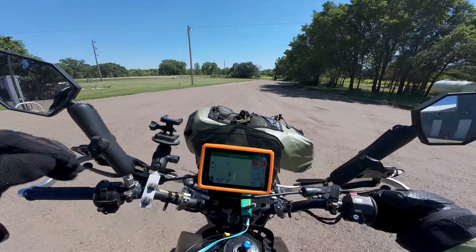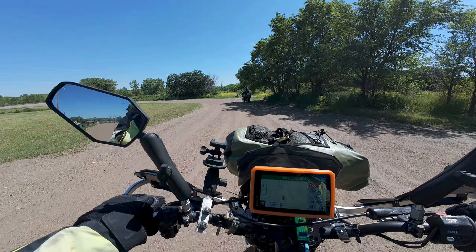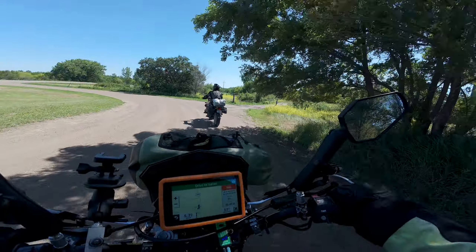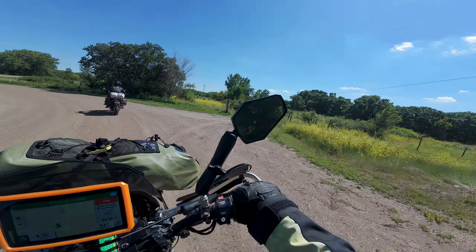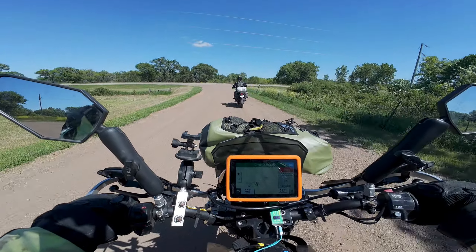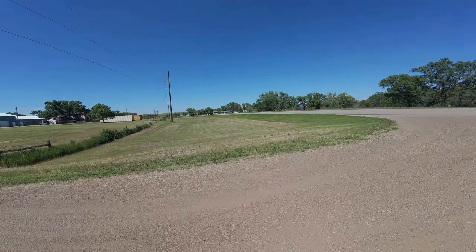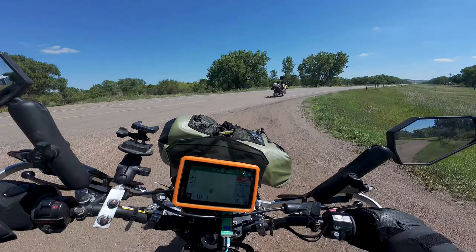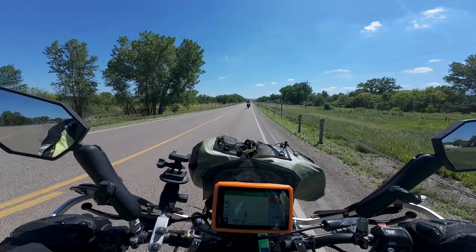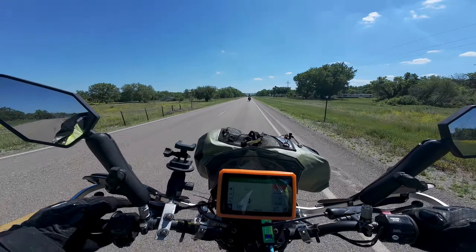We're leaving Little Eagle and we're heading toward Isabelle. Going to Isabelle — what was the name of that road we're taking? Firesteel Road. There's a road right there Ty, looks like a driveway though. Firesteel Road, still on the reservation. We've got 52-odd miles to Isabelle, maybe more than that. We'll see.